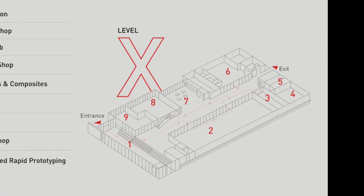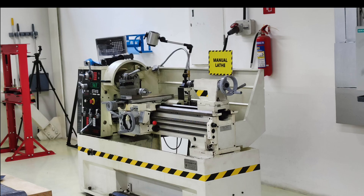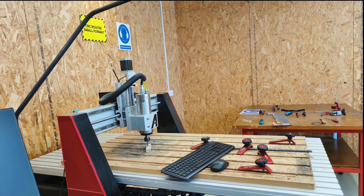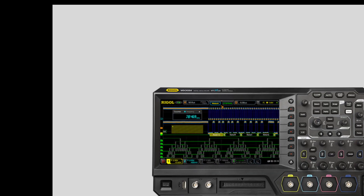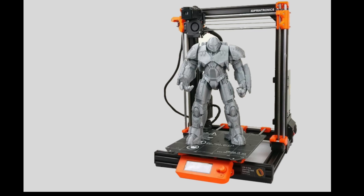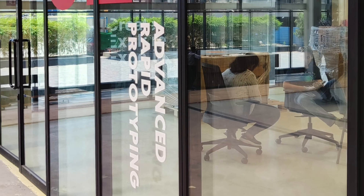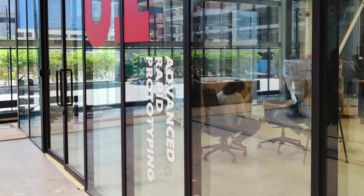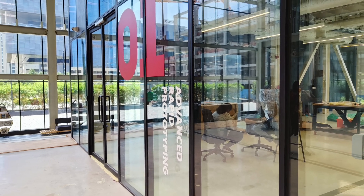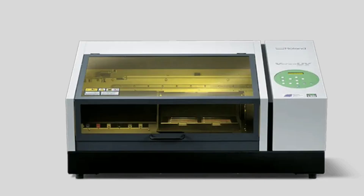Let's dive into the heart of T-Works — the state-of-the-art labs and workshops. Each lab is equipped with cutting-edge tools and equipment, empowering innovators to bring their ideas to life. From electronics and robotics to 3D printing and IoT, the possibilities are limitless. There are currently eight facilities. The first facility is the Advanced Rapid Prototyping Lab, which gives quick and easy access to multiple rapid prototyping equipment such as digital cutting, UV printing, and vacuum forming.